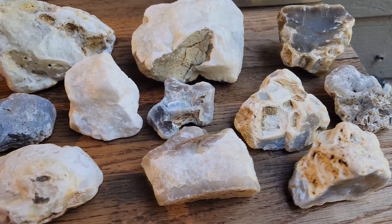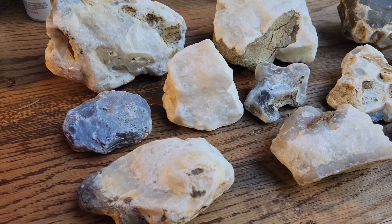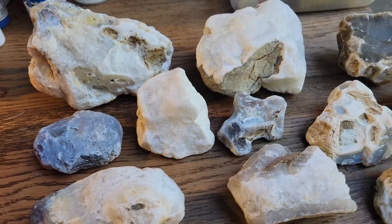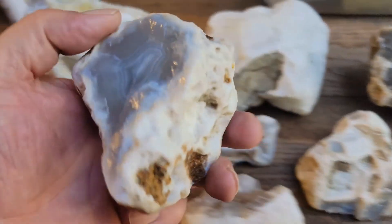Went out over the weekend with Jay McClure. We were on the Nehalem River and Jay showed me one of his awesome spots. Just wanted to show you some of what we collected.